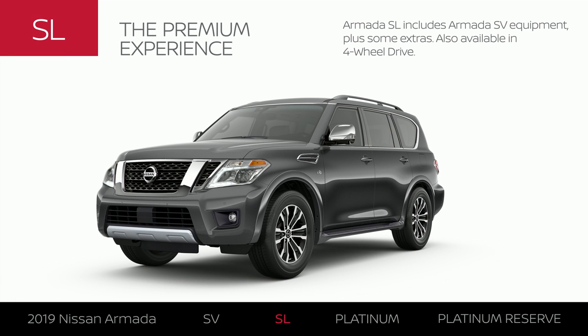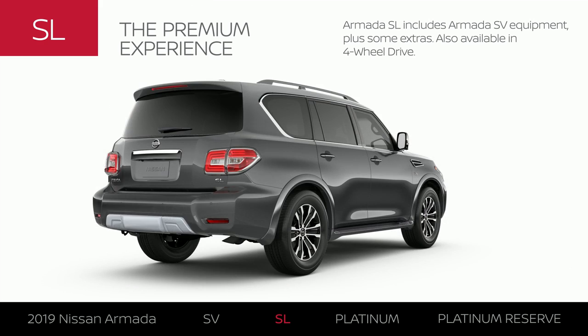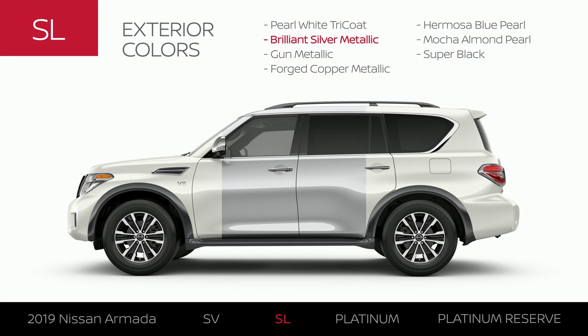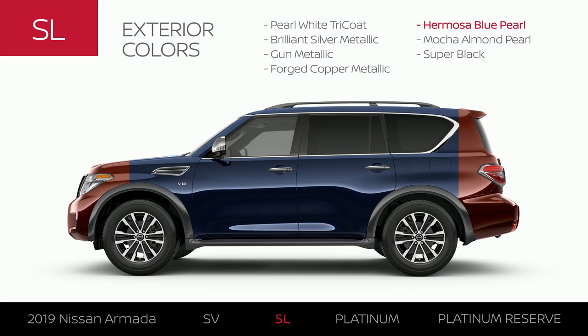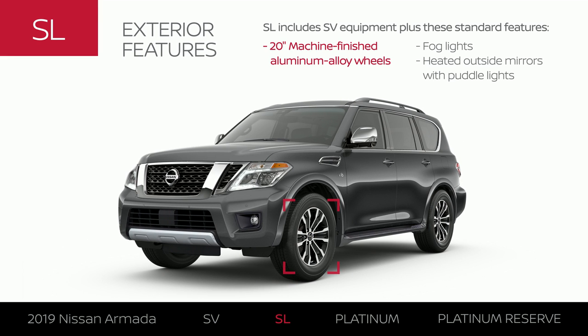Armada SL includes Armada SV equipment plus some extras. Like SV, it's available in four-wheel drive. Armada SL offers all of the colors available on Armada SV, plus two additional colors, for a total of seven. The Armada SL exterior gets an upgrade in style.